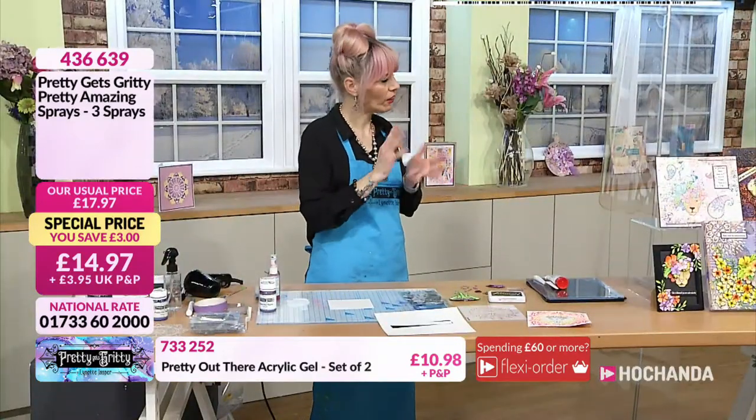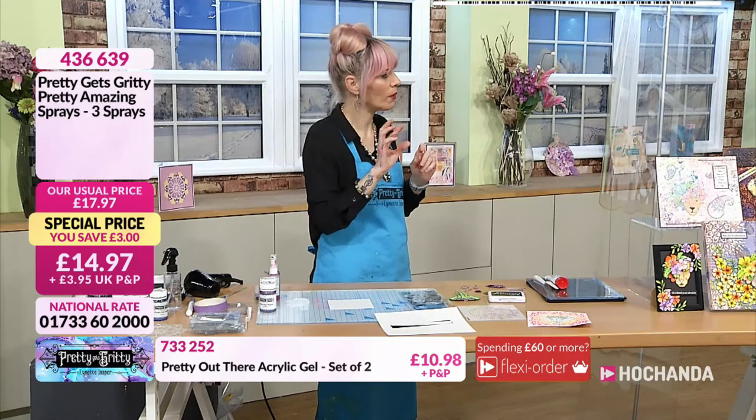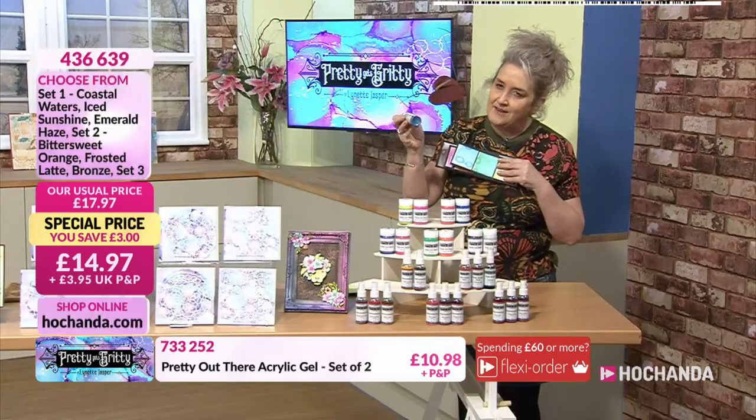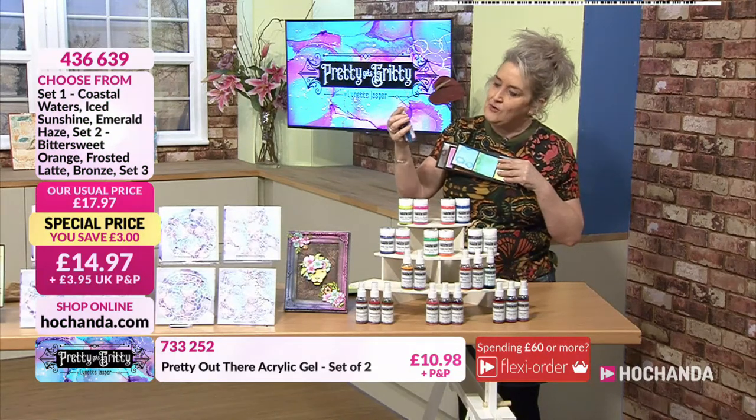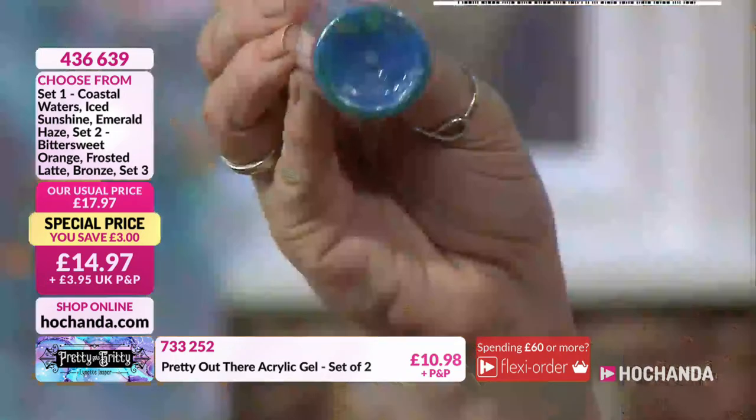The way that the mica opposes the ink colour in there is remarkable. If you tip one and look at it — this one is Coastal Waters. The mica in that is like a sunshine yellow.